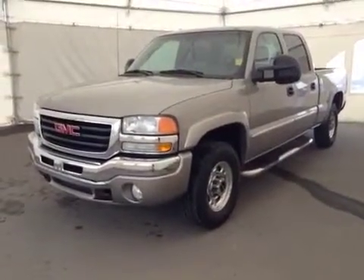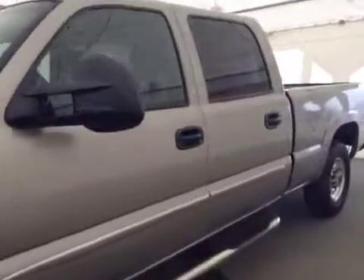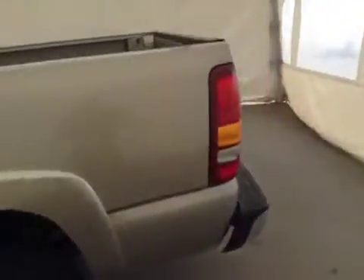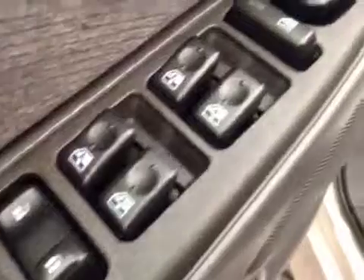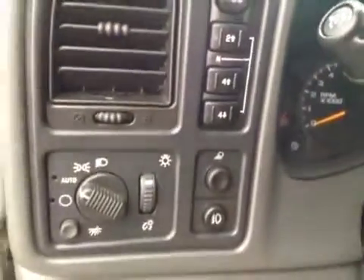This is stock number 10150, a 2003 GMC Sierra 1500 crew cab four-wheel drive. Exterior color is pewter. Interior options include power locks, power windows, and power mirrors. Four-wheel drive controls.